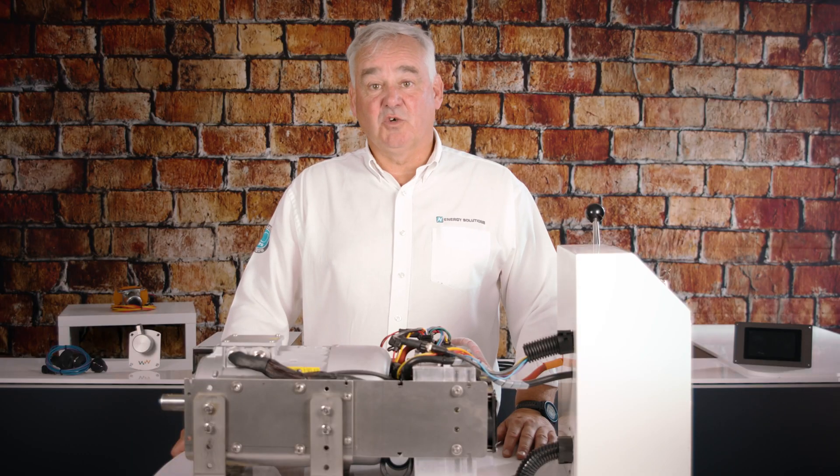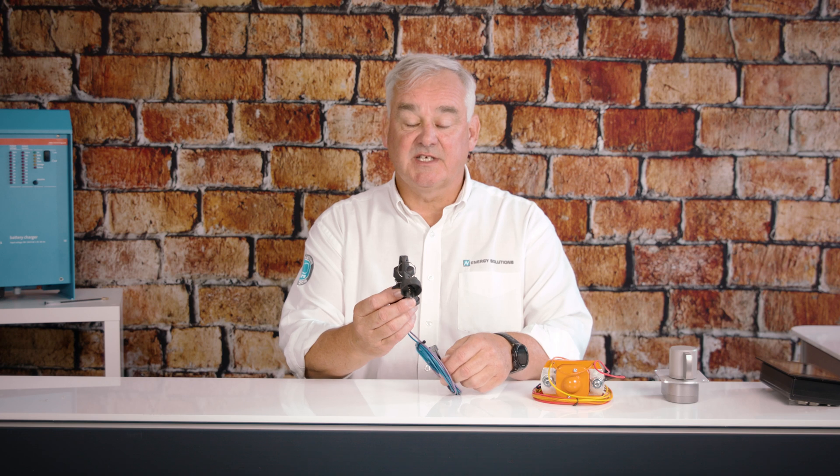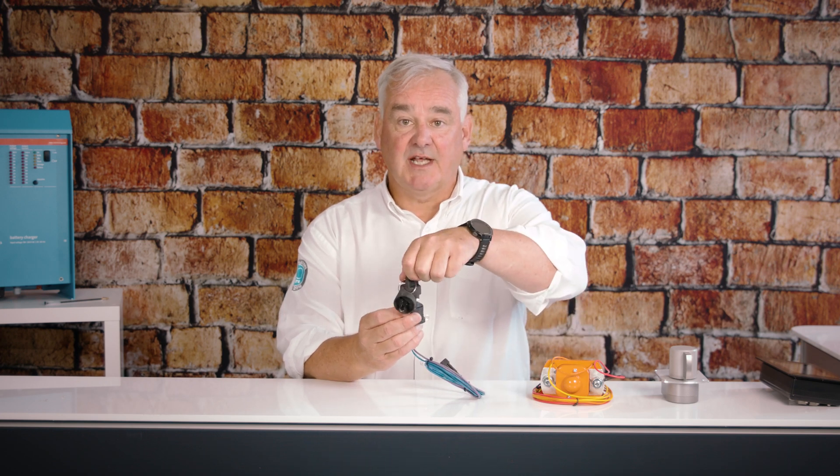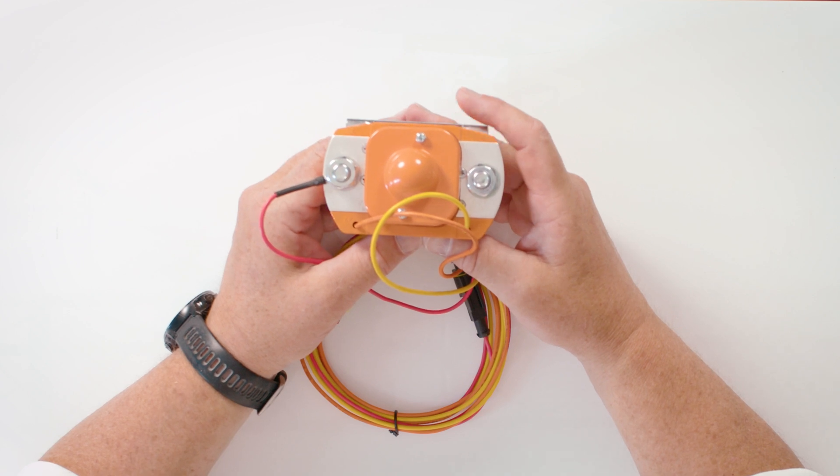Now let's take a look at the other accessories supplied. The first accessory supplied with the Waterworld motor, be it 4, 10 or 15 kilowatts, is the key switch. This key switch is fully waterproof and is used to turn the system on and off. The second accessory is the battery contactor, which isolates the motor from the supply when the motor is not in use, and is operated via the key switch.